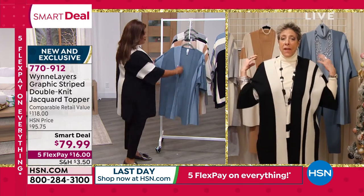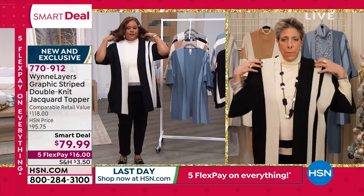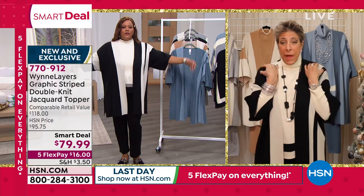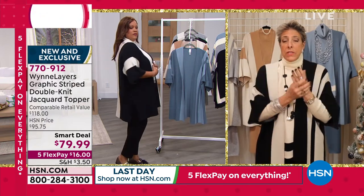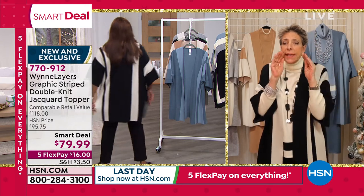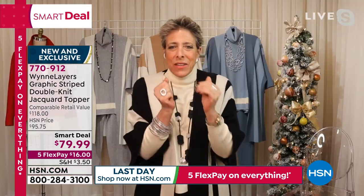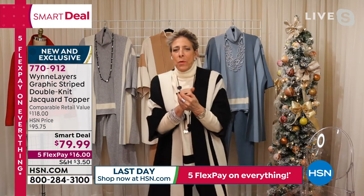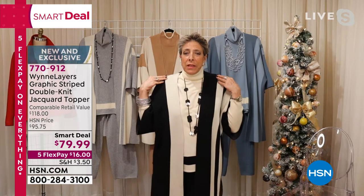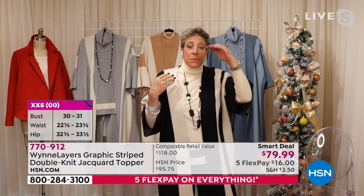So if you have broad shoulders — so do I, we both do. We're big girls. And so I find it true to size. Now, if I were buying this for my mom, who's typically a size small, I would get it in the extra small because she has like teeny tiny — if I didn't know I absolutely came from that woman, I would think I'm adopted. She's got this little shoulder, she's the only one with a great little tush. She's petite.